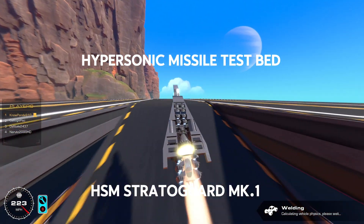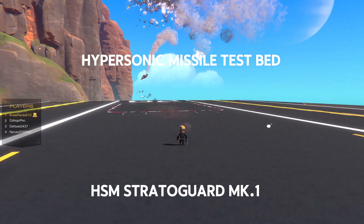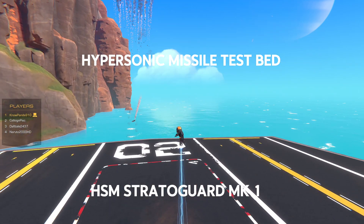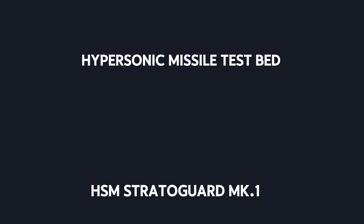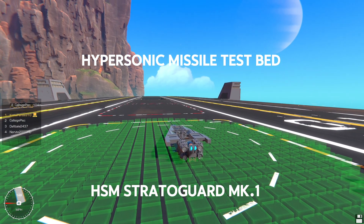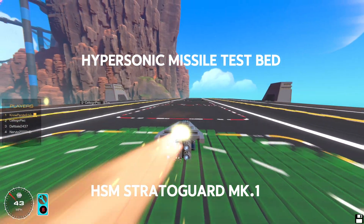What's up guys, it's ya boi Handikiller Power Hove, and I've recently started development on a brand new hypersonic missile testbed known as the HSM StratoGuard Mark 1, which is what we'll be shown in this video.